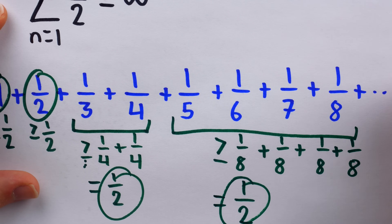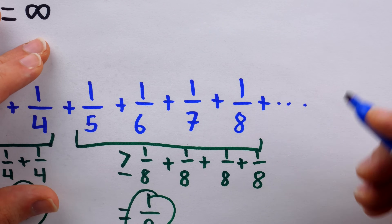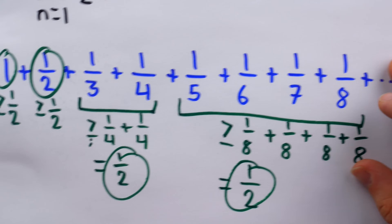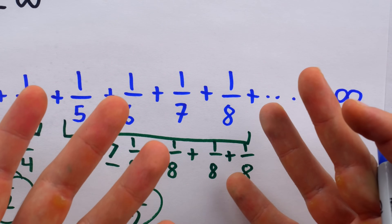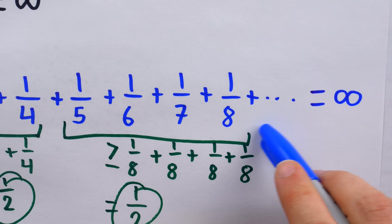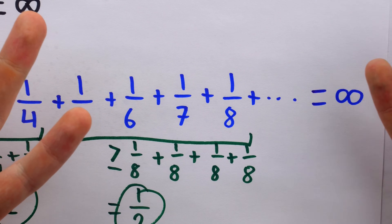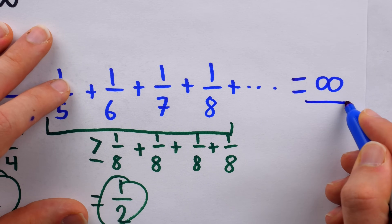This pattern continues following powers of two. We could add up the next eight terms — from one ninth through one sixteenth — and get at least one half. Since we can view the harmonic series as an infinite sum of copies of one half by taking larger and larger groups of terms, certainly this series must grow to infinity. It does so very, very slowly — after adding up eight terms, we need 16 more, then 32, then 64 — but it does indeed diverge to infinity.